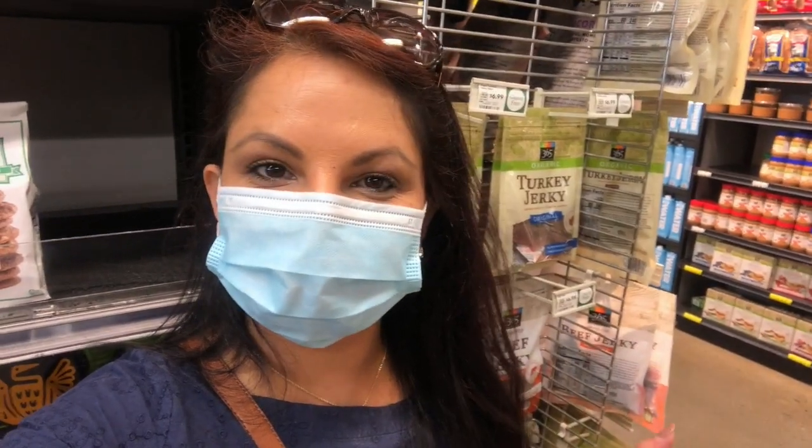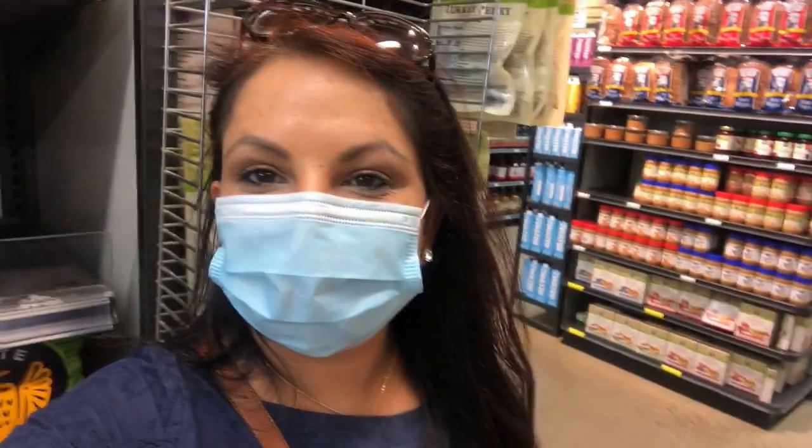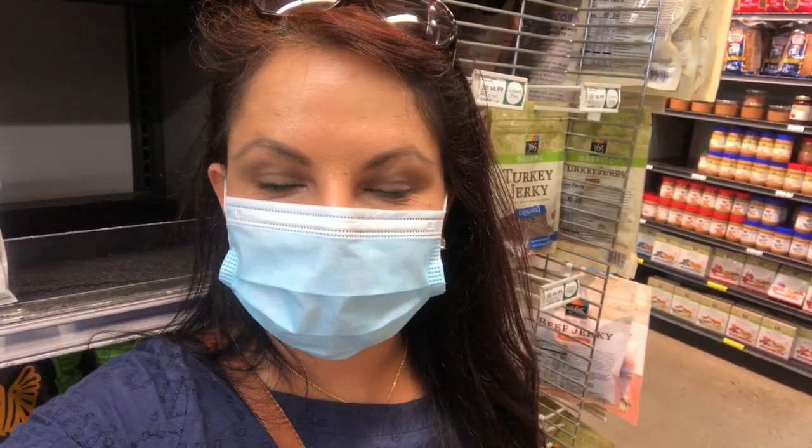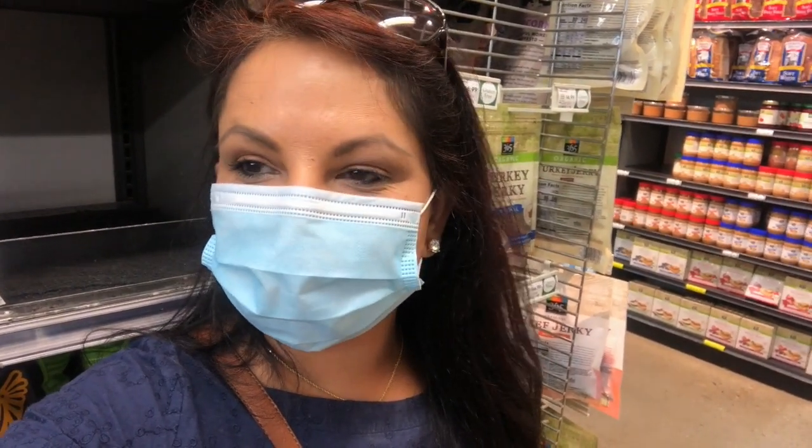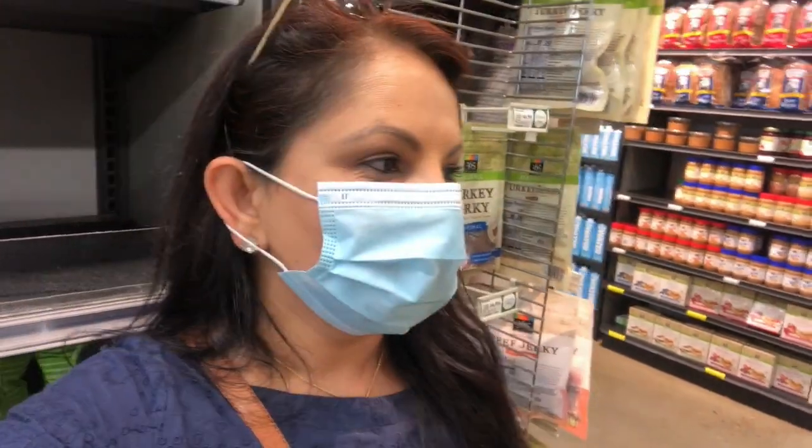Hey guys, welcome to my channel! I hope you all are doing great. It's Saturday morning and we are out for shopping. Today we decided to come to Whole Foods Market, so I'm gonna take you guys along and show you everything. I came here after such a long time, so I'm so excited — you get such nice things here. Let me take you around and show you what they have.